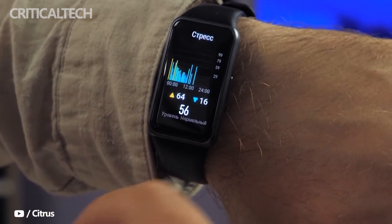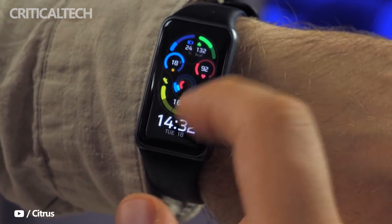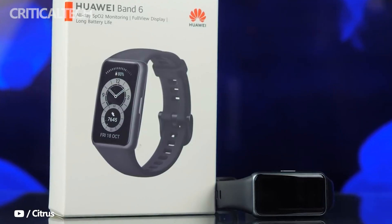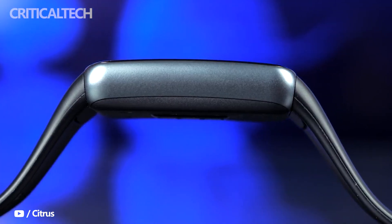Huawei Band 6 finally achieved a screen ratio of 64%, which can be called the full screen of the bracelet industry. With this large screen, the Huawei Band 6 is very close to a lightweight smartwatch in form, but the price is more competitive, coupled with a long-lasting battery life of up to 14 days and comprehensive professional Huawei sports health functions. Huawei Band 6 once again leads the new form of bracelet design.